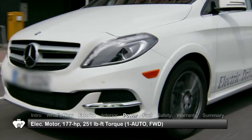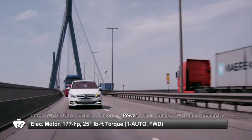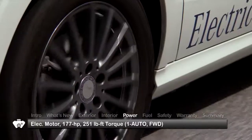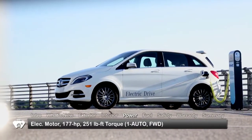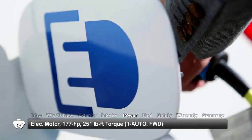Propelling the B-Class is an advanced electric motor and 28-kilowatt-hour lithium-ion battery delivering 177 horsepower and 251 pound-feet of torque to the front wheels. Quick charge time for a range of about 60 miles is less than two hours via a 240-volt, 40-amp connection.